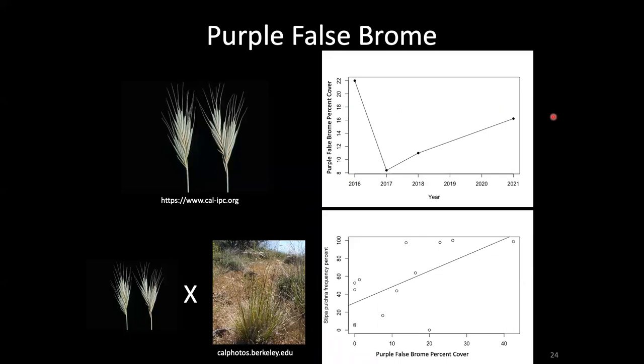Despite these potentially encouraging results, there is not much information on tried-and-true methods for eliminating purple false brome. Given the ability to conduct prescribed burns and a whole array of different management practices at Point Pinole — including goat grazing and herbicide application — Point Pinole may be an ideal location to actually study treatment methods for purple false brome in coastal prairie ecosystems, which could yield really useful management information going forward.